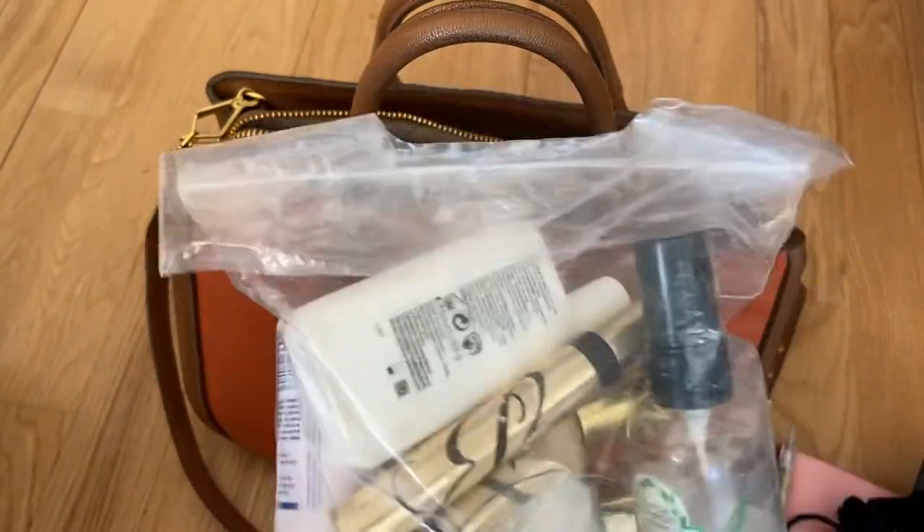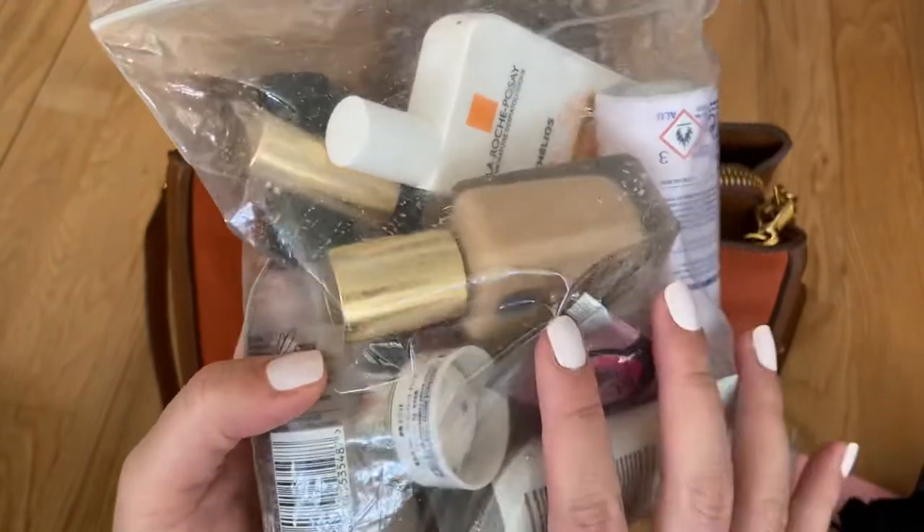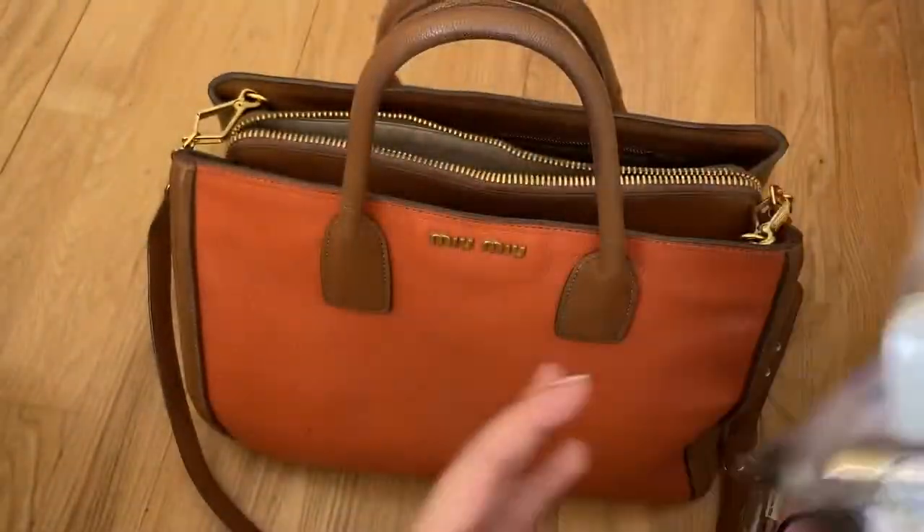I didn't have to mess about and get it out of my suitcase at the airport because my suitcase is very tightly packed and I just didn't want everything falling out. So here's just all the liquids that I carried with me.